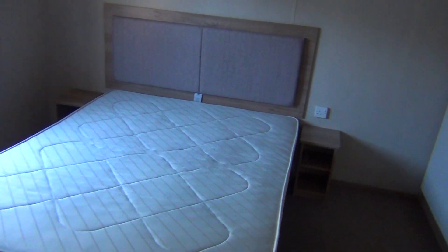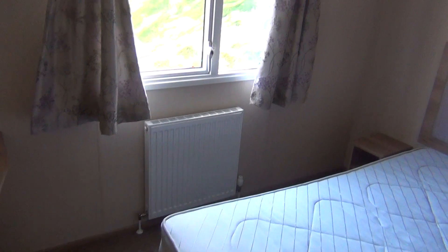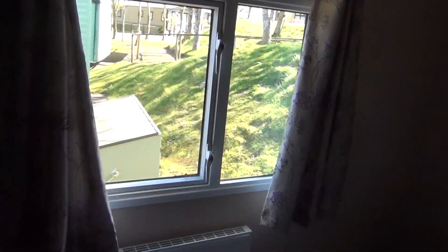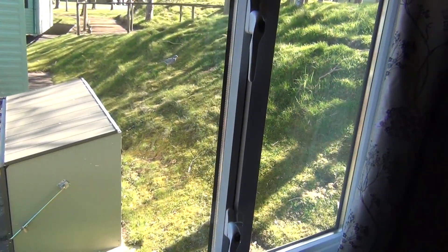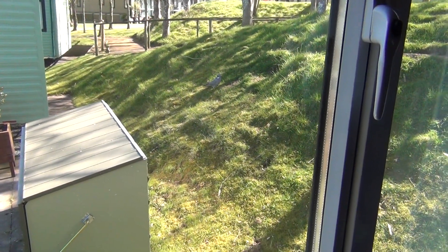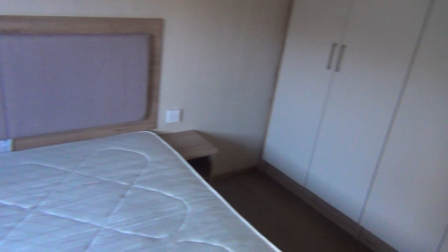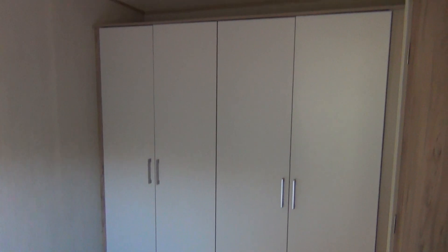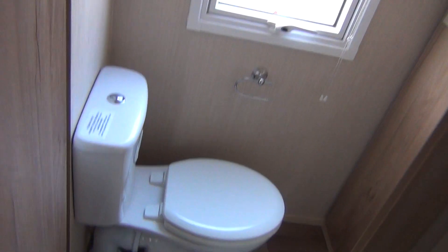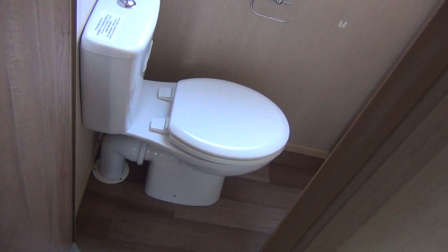Swinging round to the right again to the back of the van, we've got the master bedroom. That's the view you've got out there when you get up in the morning — you can see the pigeon wandering along there, he's coming to say good morning to us. And then if you swing round this way, you've got your wardrobe space and your little place for your night time visit. It's all nice, clean and tidy.